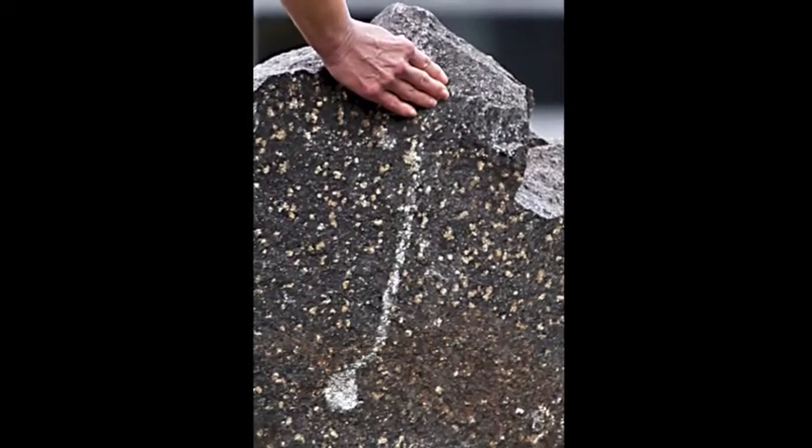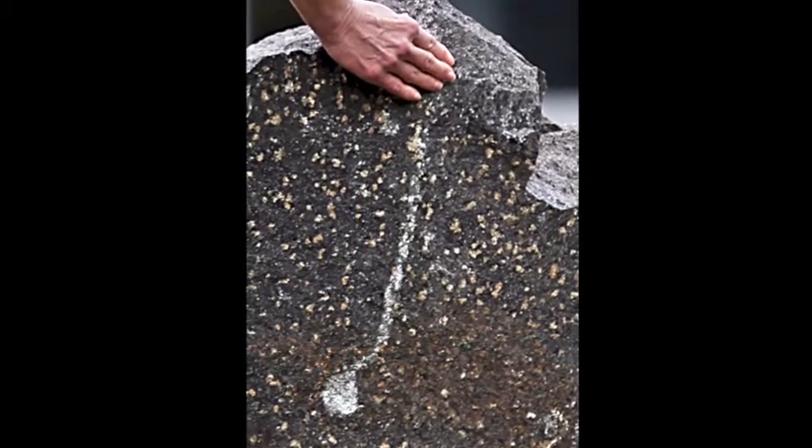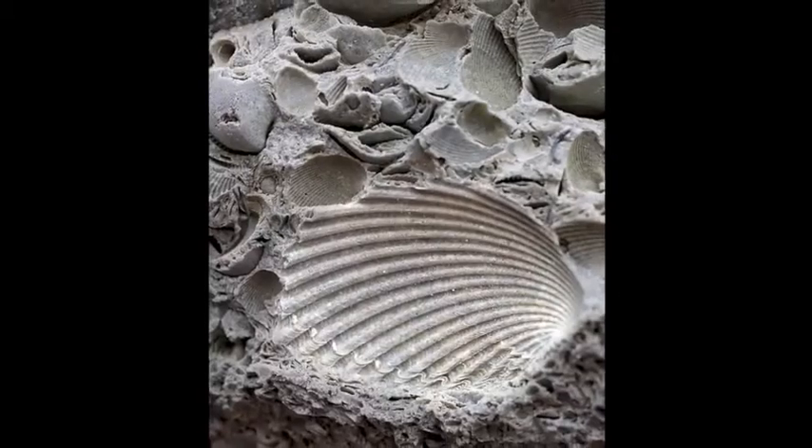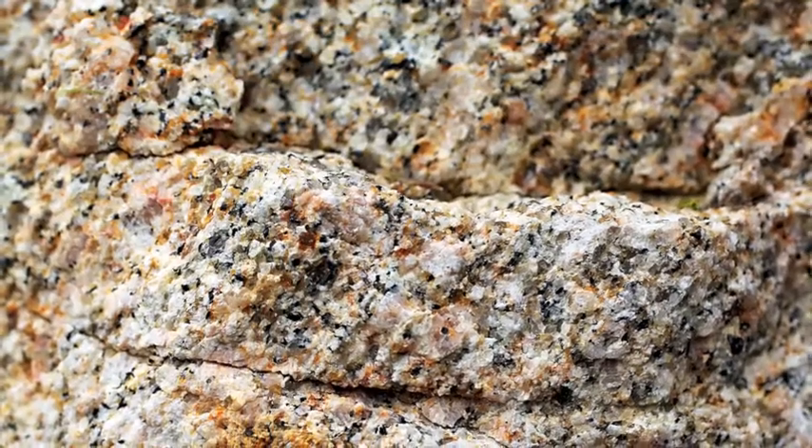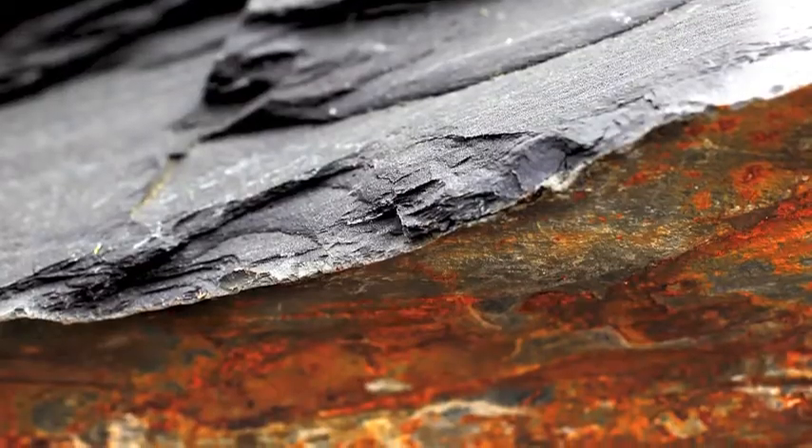They are arranged in order from rocks found more towards the mountains to rocks found more towards the ocean, and encompass a diversity of rock types including igneous, sedimentary, and metamorphic rocks.